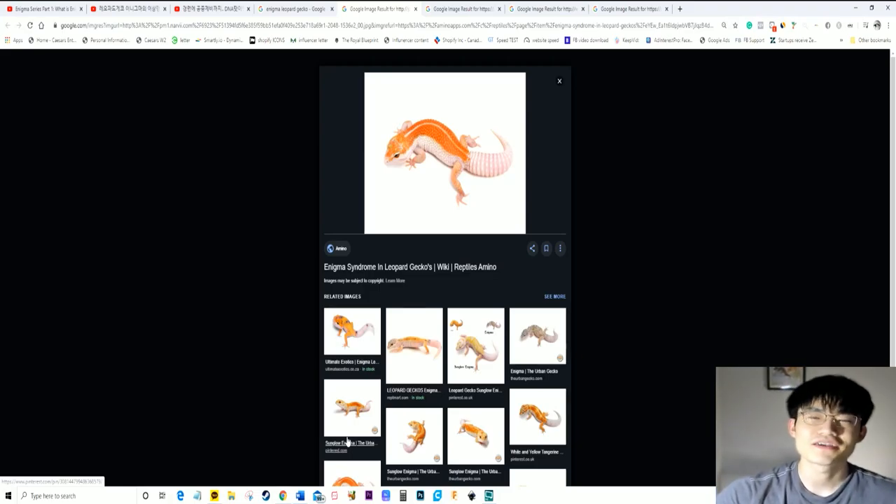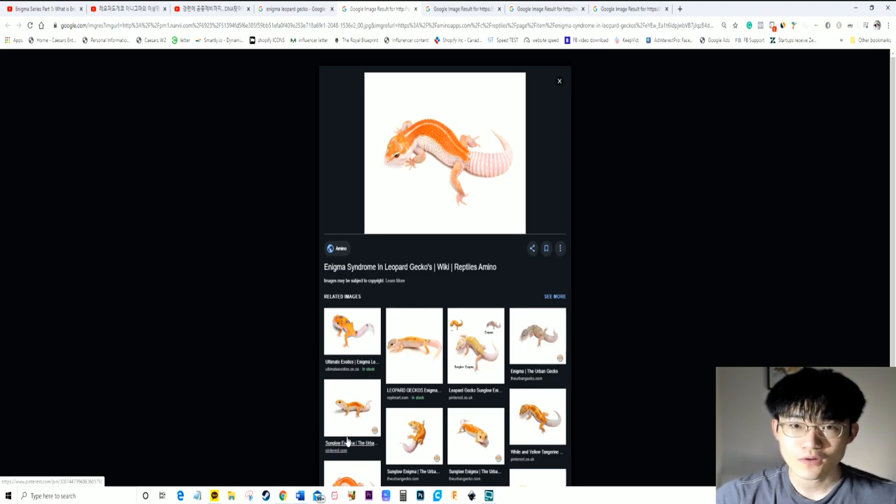What's up everyone, this is your boy Chris, back with another reptile video. In today's video, I'm actually going to go over the enigma lines that everyone has been asking for.